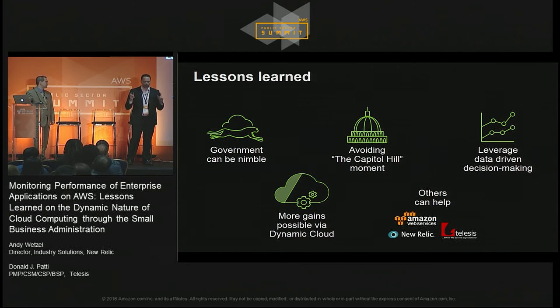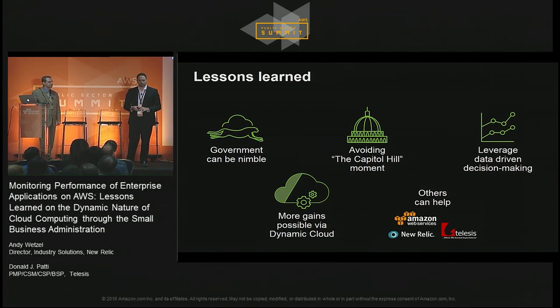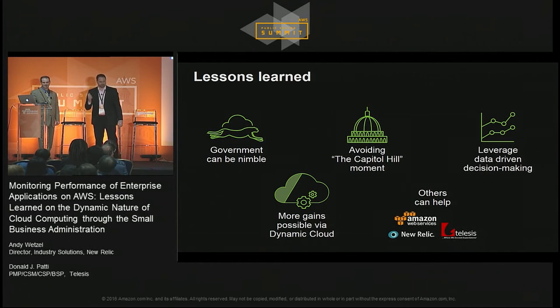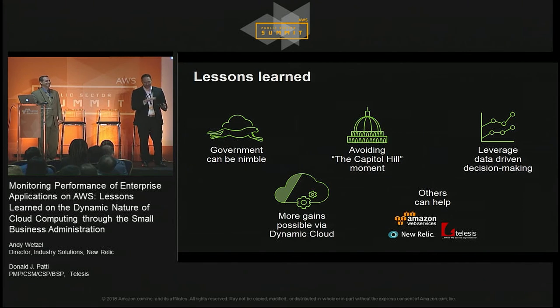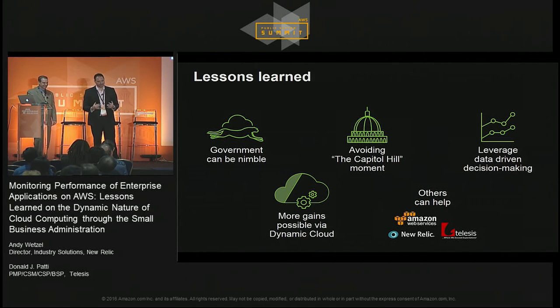We have a New Relic booth here at the Exhibitor Hall. At 2:45 today, the Washington Nationals presidents — the ones that do the races in the stadium — are going to be at our booth. Anyone who wants to come take a picture with the presidents to show your kids how cool it is to go to the conference — or just for yourself, there's no judgment. On behalf of Don, I'd like to thank you for your time and attention, and we'll open it up for questions.